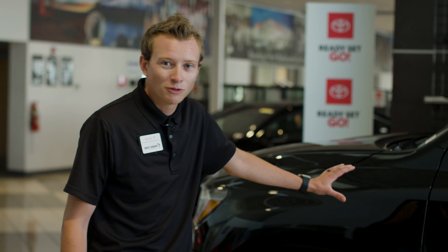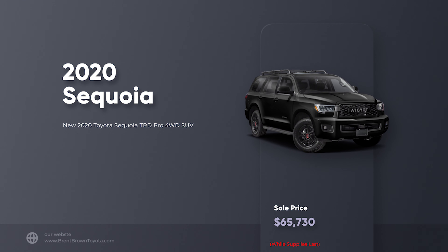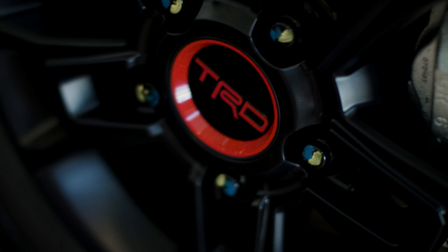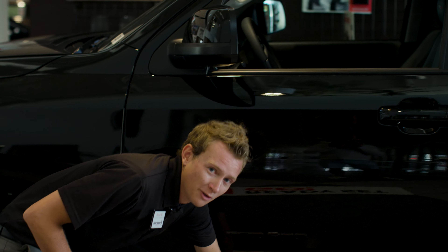Brock Wallace here at Brent Brown Toyota. Right here we have a CRD Pro Sequoia. It's already built for all your off-roading needs, but with the CRD wheels, roof rack for off-roading, we have running boards that are coated with vinyl line.